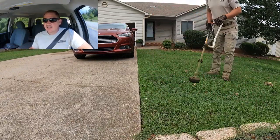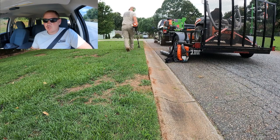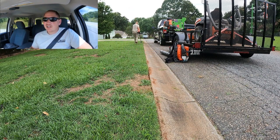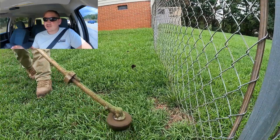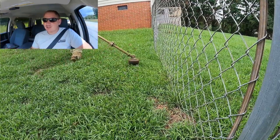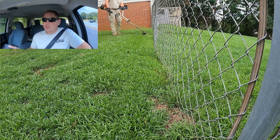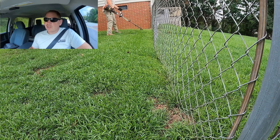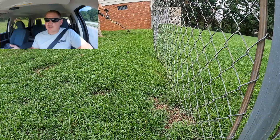Get a general idea of how the appointment's going to go. After the walkthrough, I'll go ahead and do the edging, do the trimming, and mow the yard. Sometimes I use a zero turn; every now and then you've got a yard where you have to use a push mower because of terrain issues. Then we'll do the blowing, and depending on the customer, some weed control on the driveways, walkways, and patios.